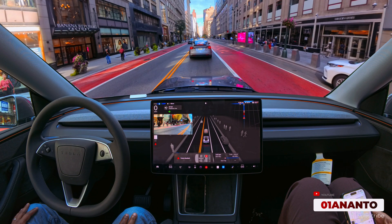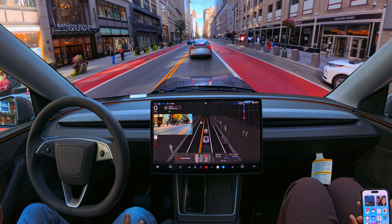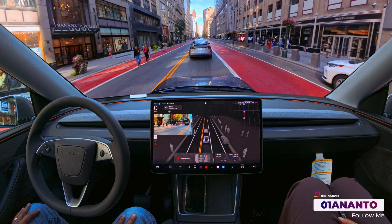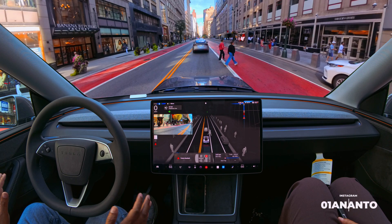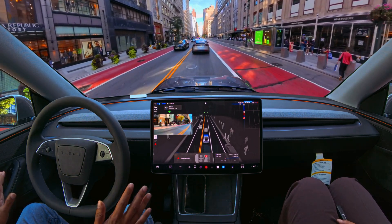FSD turned on the left indicator — I really don't know why. We're still one block away from our turn onto Madison Avenue, but FSD turned on the left indicator. People are crossing. I'm going to be ready to press the brake if FSD tries to do something bad. Being cautious — this is supervised FSD, so whenever people are crossing, you need to be ready to take over.